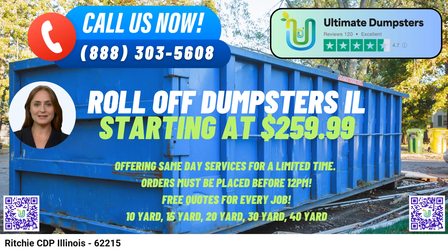Richie CDP is known for its vibrant community spirit and hosts an annual summer festival that draws locals and visitors alike to celebrate the area's rich cultural diversity. Choose Ultimate Dumpsters for your roll-off dumpster rental needs in Richie CDP, Illinois. Experience hassle-free waste management solutions that cater to all project sizes while benefiting from their exceptional service and nationwide coverage.